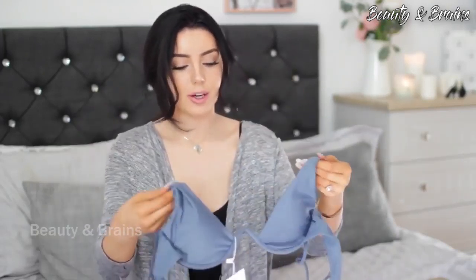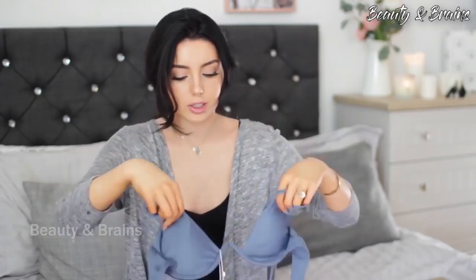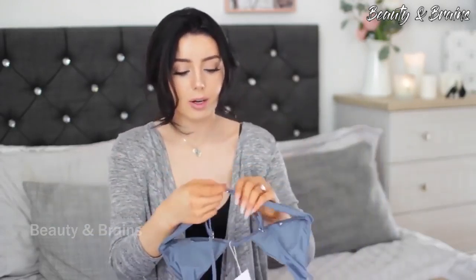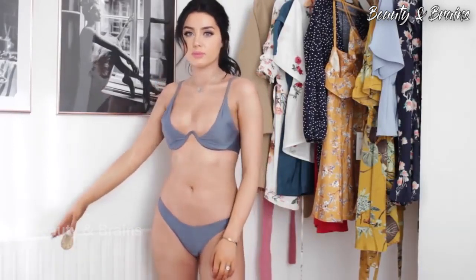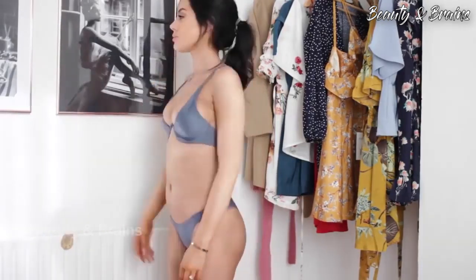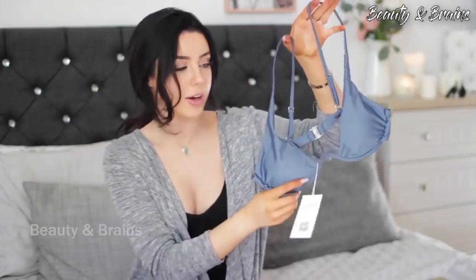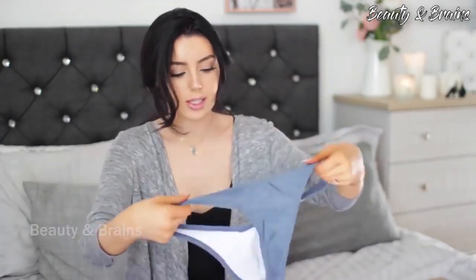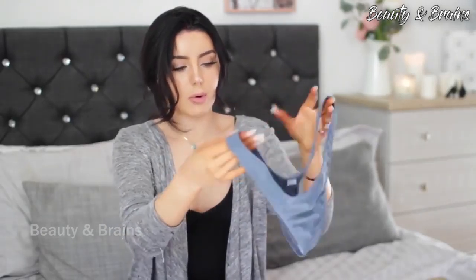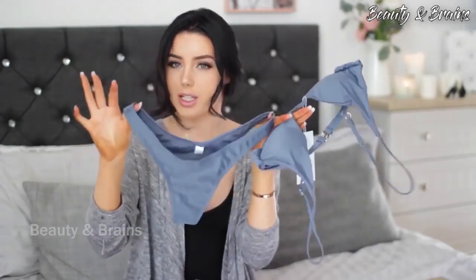The next one I got purely for the Instagram pictures — I've seen so many people wearing bikinis like this with an interesting cut and defined underwire. It has a bra-like clasp at the back and the color is just beautiful — such a gorgeous shade of blue. The padding is removable. I'm not sure how it's going to fit as I don't want a nip slip, but I love the silver hardware on it. The bottoms have quite a high leg which I think will be flattering on the bum area.